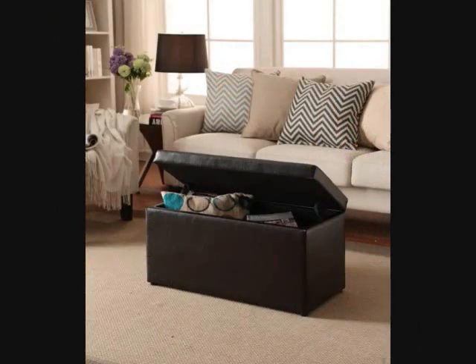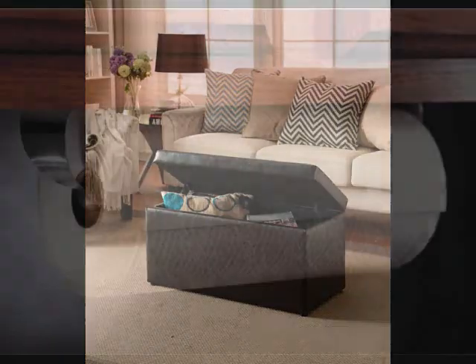13. A hinged storage ottoman that looks good and serves many purposes, including hidden storage. Sit on it, put your feet up on it, place your food and drinks on it, or pop it open to grab a blanket or pillow.